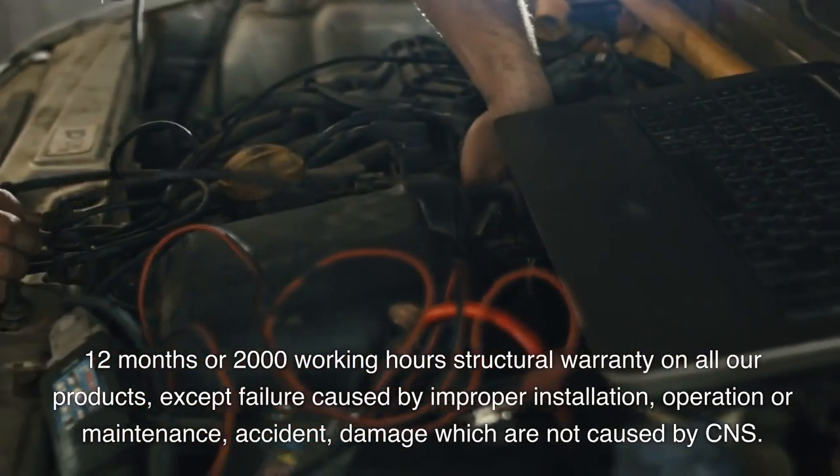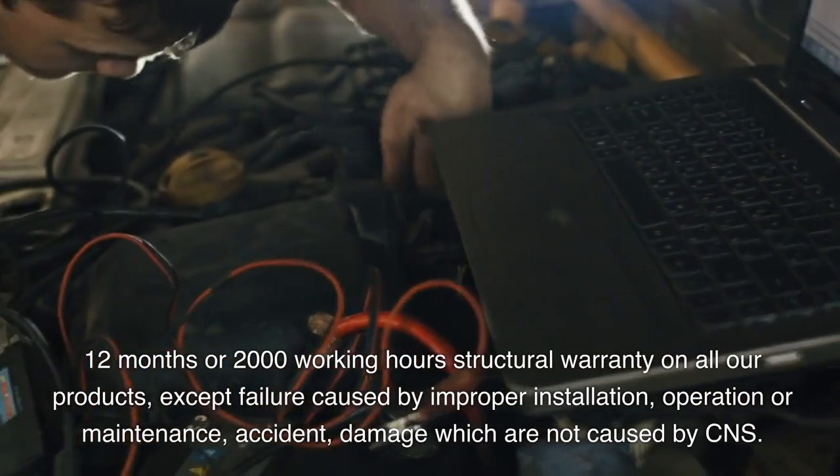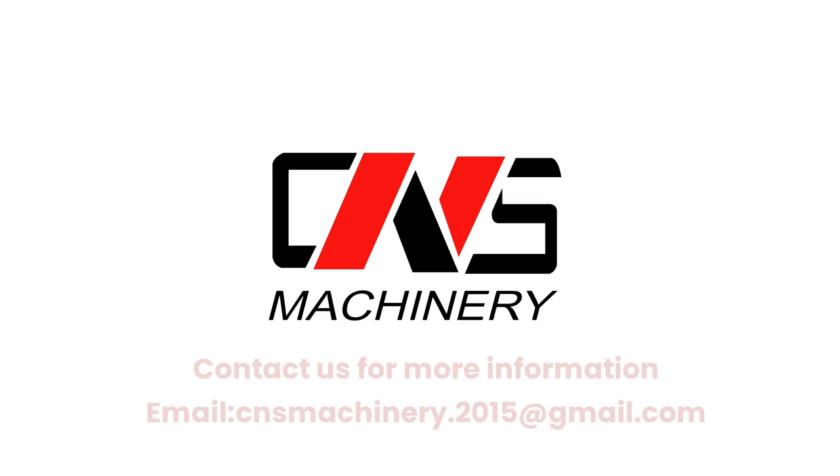12 months or 2000 working hours structural warranty on all products, except failure caused by improper installation, operation, maintenance, or accident damage not caused by CNS. Contact us for more information via email.